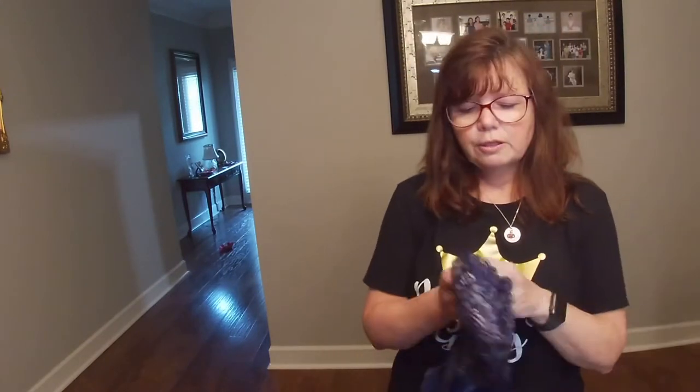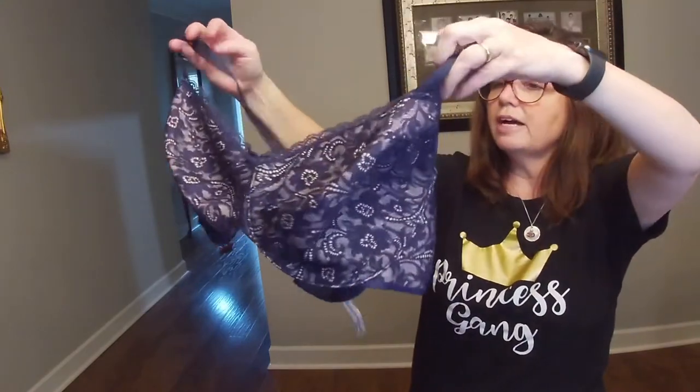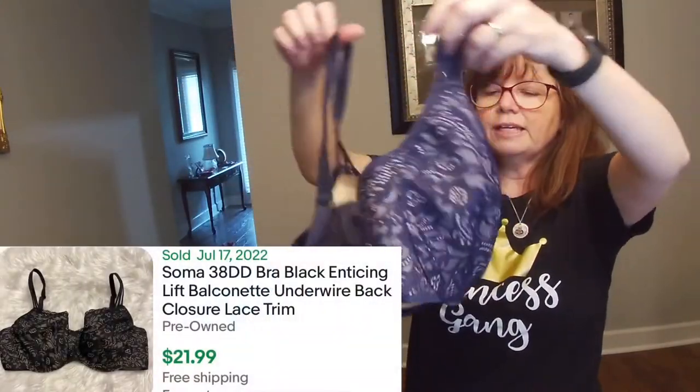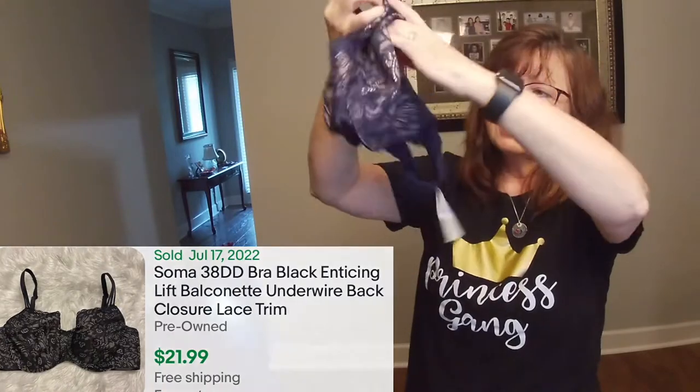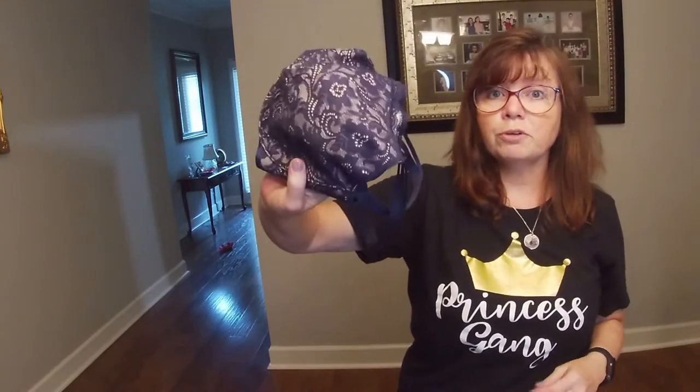That is it for hard goods — I am diving into the clothes. I grabbed a 38DD Soma bra. It is with a crisscross back and lace detail in the front. Karen grabbed this at a yard sale for $1, and this should bring in probably somewhere around the $15 to $20 range.